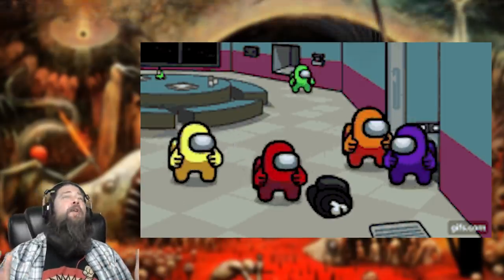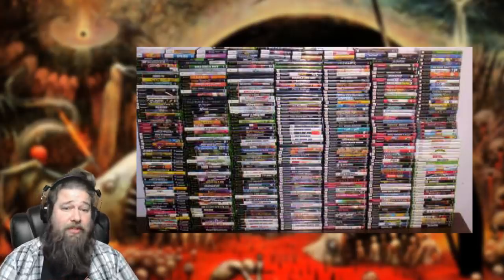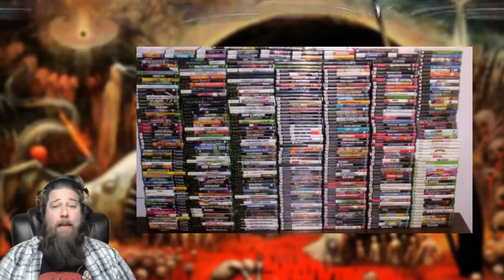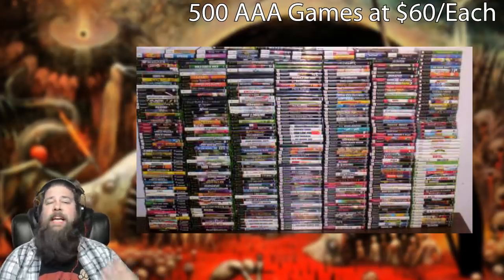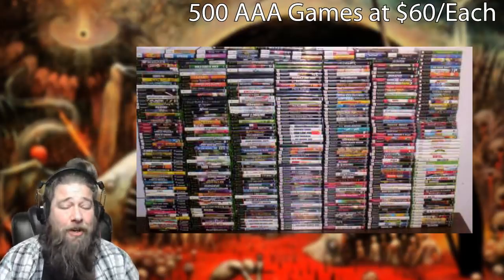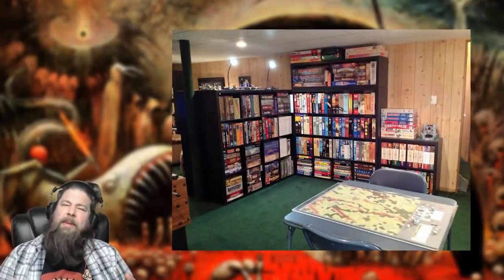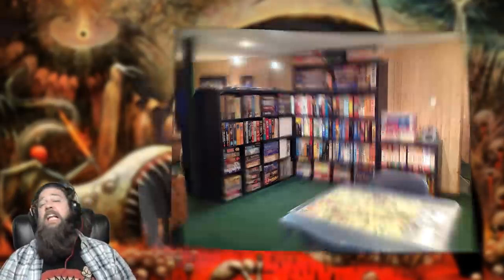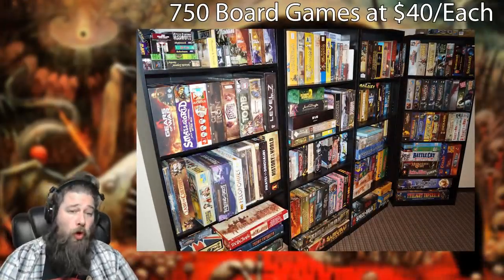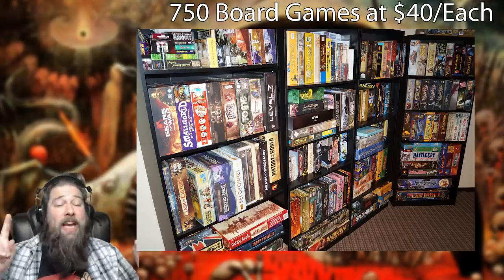If you played those Steam games for 40 hours each at an average of two hours a day after work or school, it would take you your entire lifetime — you wouldn't even get to the last games on the list. Even if you stuck to just triple-A titles at $60 each, you could get 500 of them. Or in board games at roughly $40 each, you could fill a room with 750 board games — all for the same price as one year of every piece of cardboard released in Magic: The Gathering.